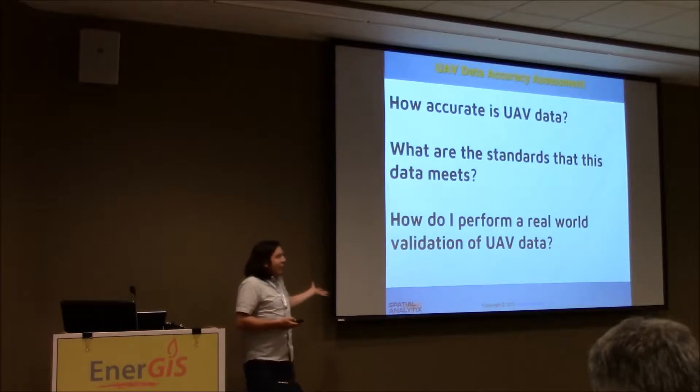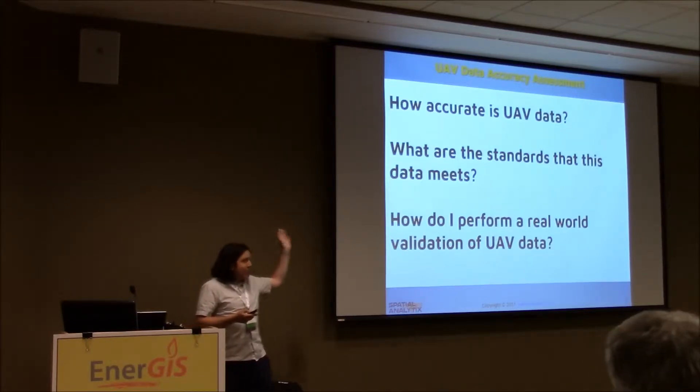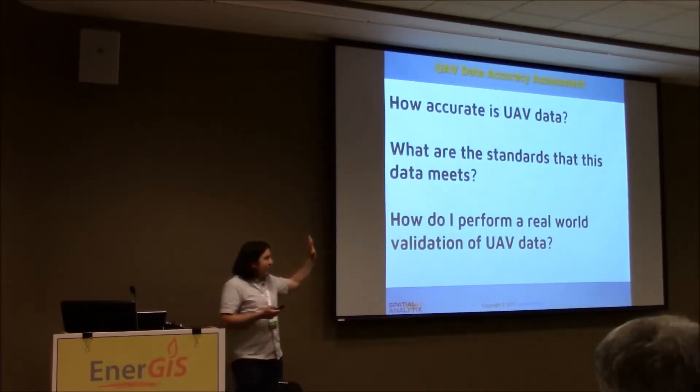Lastly, how do you do it for real? There's a lot of talk about how you can do it. Has anyone here done an accuracy assessment ever? Land cover data — the simplest thing. Simple things are out there to do accuracy assessments. There's statistics, there's mapping, there's math — all the fun stuff of GIS.